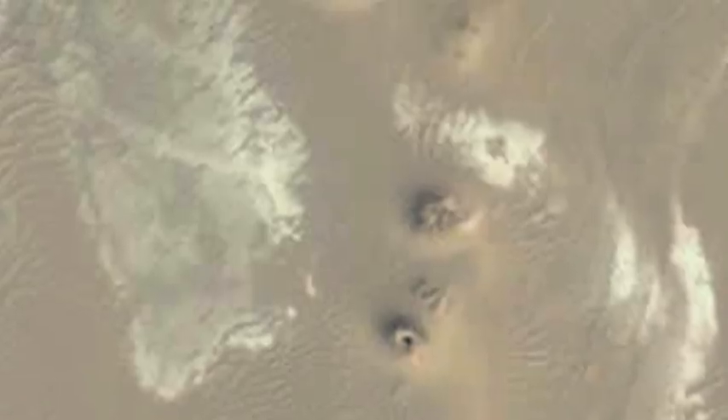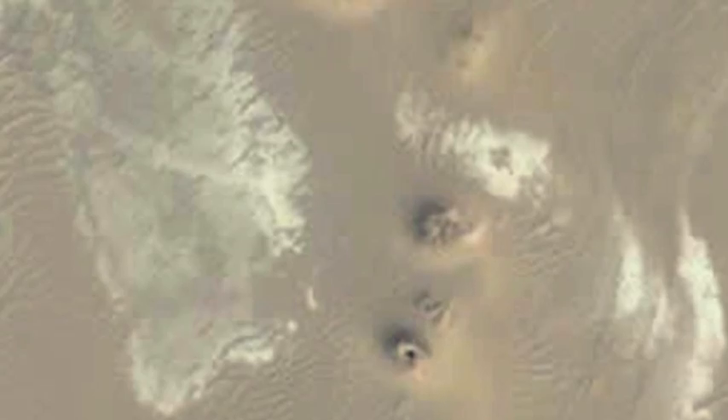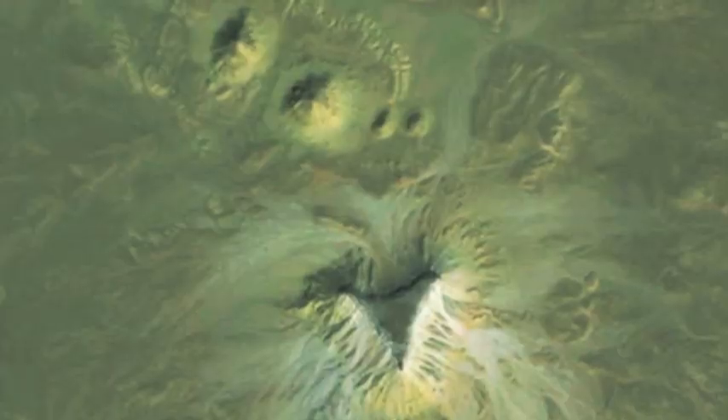These images speak for themselves. It's very obvious what these sites contain, but field research is needed to verify they are, in fact, pyramids. They're not disclosing where exactly they found these pyramids — two have been uncovered.